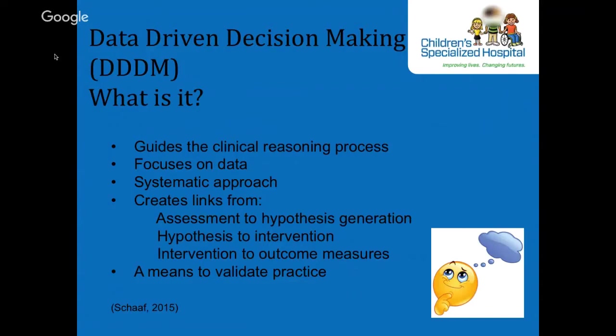Therefore, we feel that the DDDM aligns very nicely with the mission and purpose of AOTF by promoting research, leadership, and teaching to support the profession and provision of quality health care services. So let's take a look at what the DDDM entails.